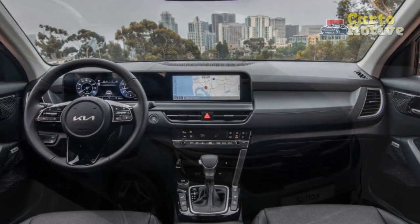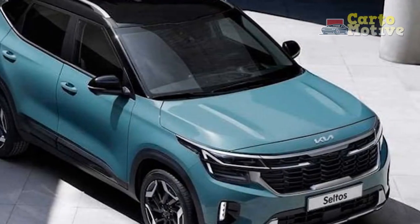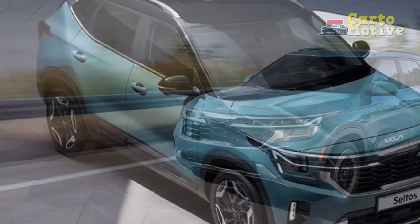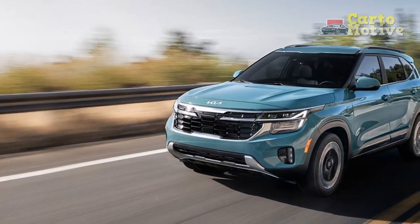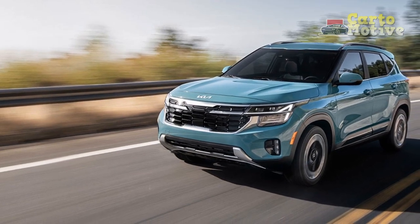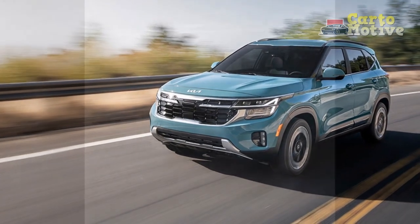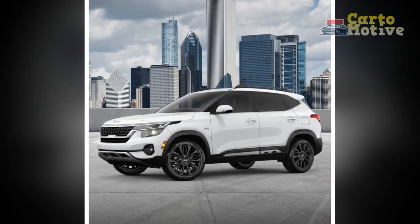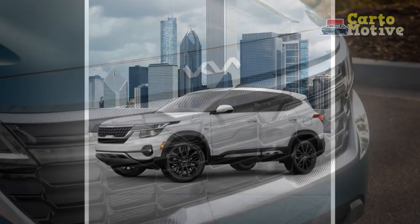Pro 6 — Interior comfort: The Seltos features a refined interior with premium materials and thoughtful details that create a comfortable and inviting atmosphere for both driver and passengers. Pro 7 — Versatile cargo space: The crossover's flexible cargo space and adjustable seating configurations make it a practical choice for hauling different types of cargo, catering to diverse lifestyles.